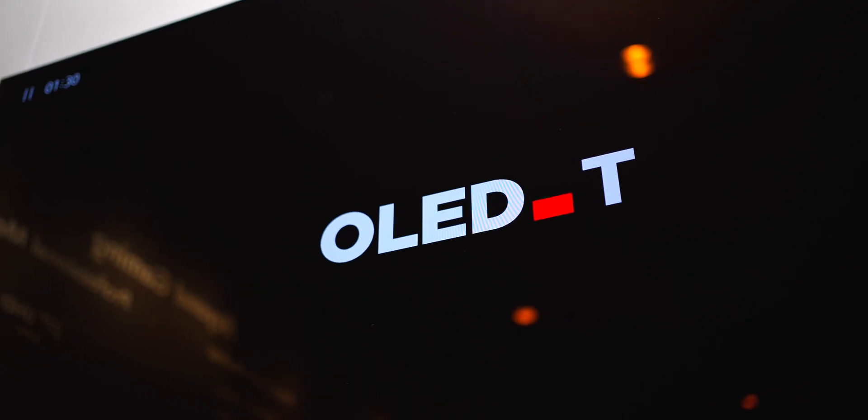We're here at CES 2024 talking about LG Display's new innovations. They have some really exciting new things in various markets including gaming monitors, OLED TVs, and even transparent OLED TVs.